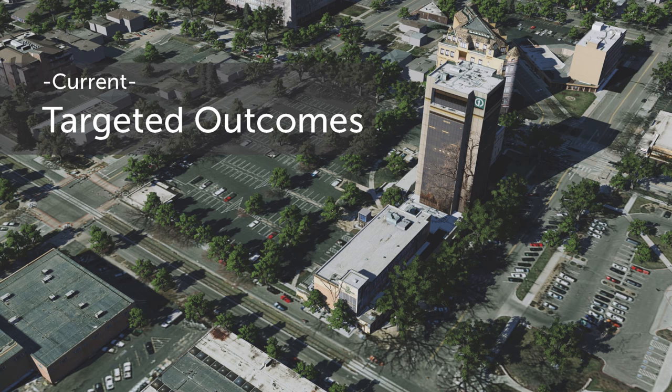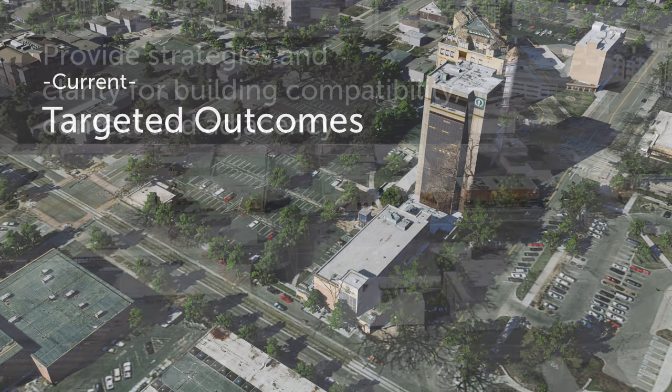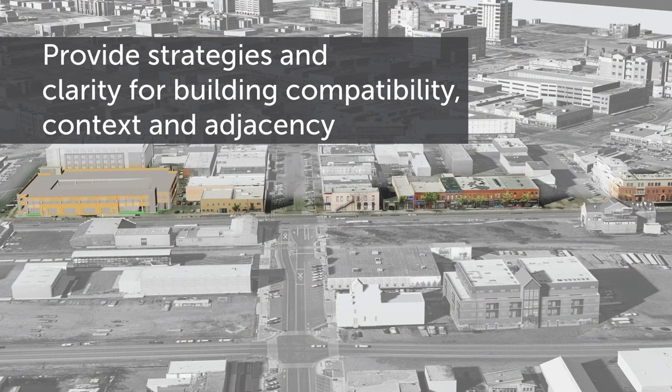The first targeted outcome is to provide strategies and clarity for building compatibility, context, and adjacency. Basically, if you have an infill building coming into your downtown, how do you analyze it and make it as compatible as possible with its surrounding conditions while still being a unique project? What we'll probably be doing is crafting a new code — likely a form-based code — which provides guidelines and structures for how to develop and have a compatible project.